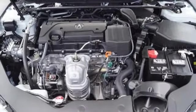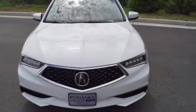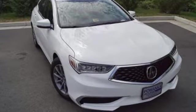Settle into the heated power front seats, set the dual-zone climate control system to comfy, and stream your tunes with Bluetooth. Feel the inspiration. Test drive this TLX today.